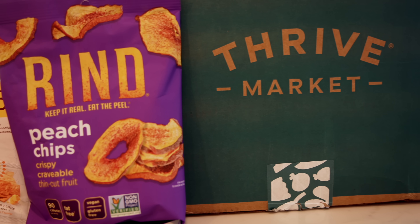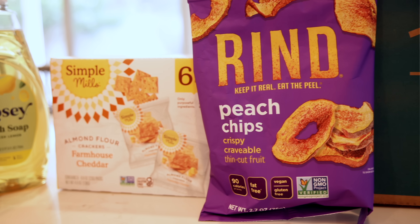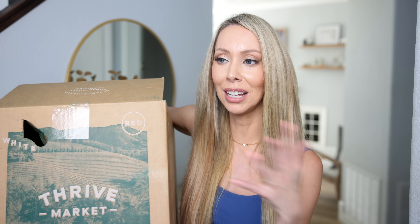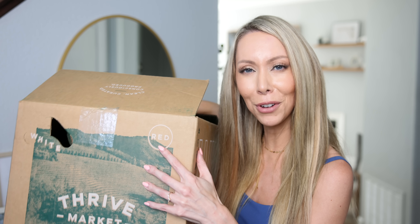If you are still taking hours out of your week lugging yourself to the regular grocery store for pantry staples and household supplies, you are doing it wrong. There is a better way: Thrive Market, who is kindly sponsoring today's video. Not only does Thrive Market make it easier and more convenient to get better-for-you household items, but it's so much cheaper — and this matters now more than ever with inflation and everything going on in the economy.